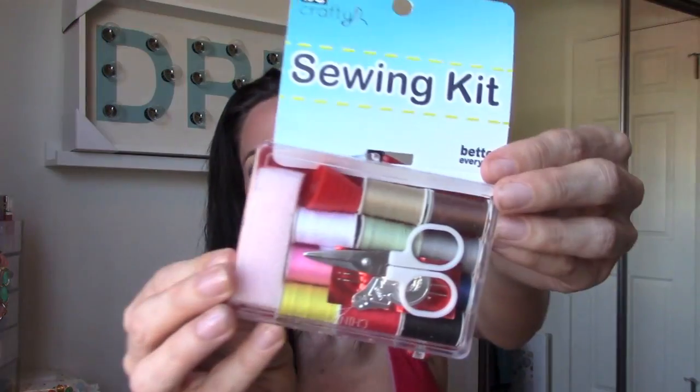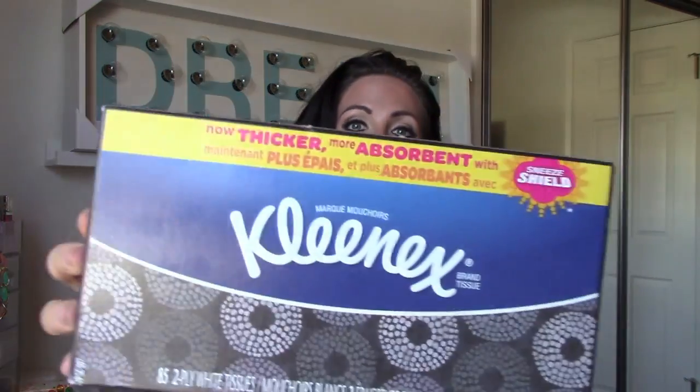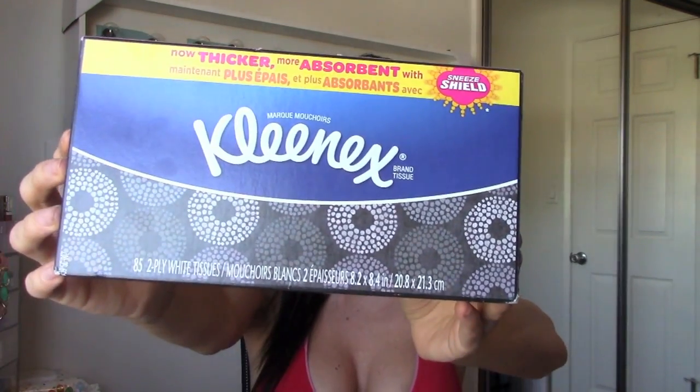I got another sewing kit just for traveling, to throw in my travel bag. Also, if you go to Target you'll see that Kleenex is very expensive for some reason, but they have the full size at the 99 cent store, so I stocked up on some of those.